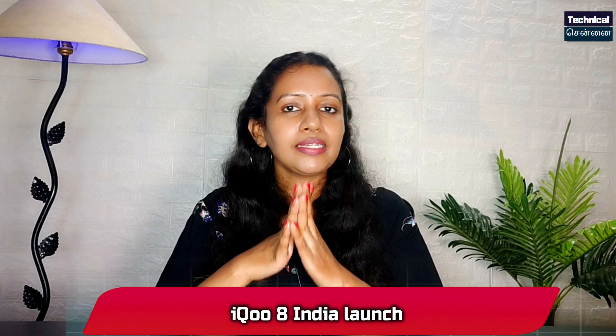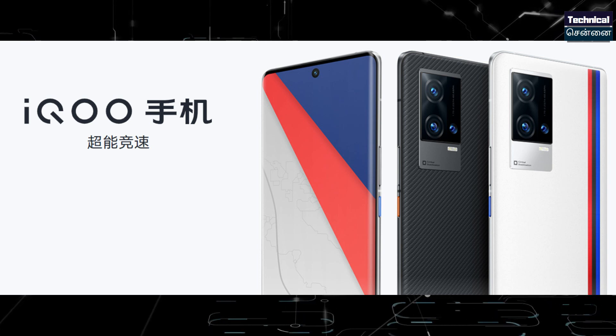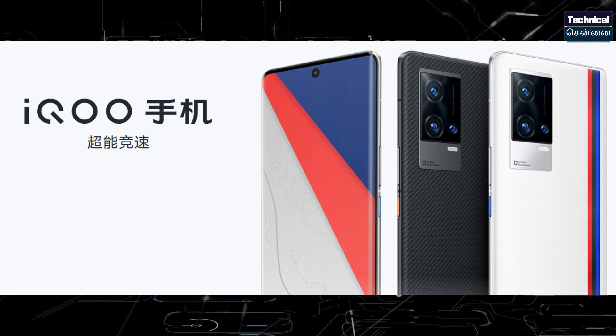In the iQOO 8 series — iQOO 8 and iQOO 8 Pro — two smartphones have already launched in China. In India, this smartphone is expected to launch around September 15th to 20th. In India, only one smartphone from the series will be available. We have two flagship smartphones launched in China: one with Snapdragon 888 and one with Snapdragon 888+.